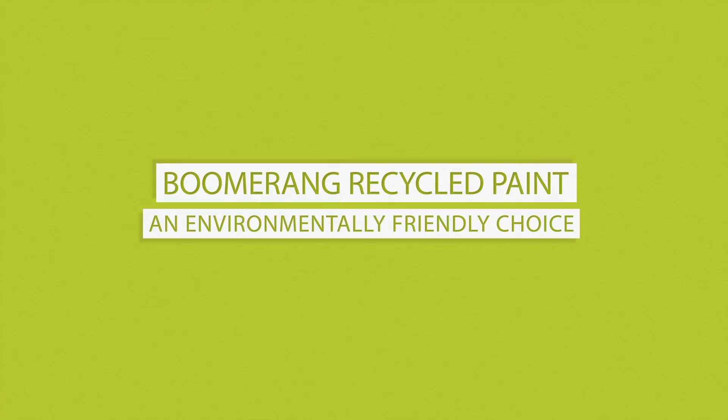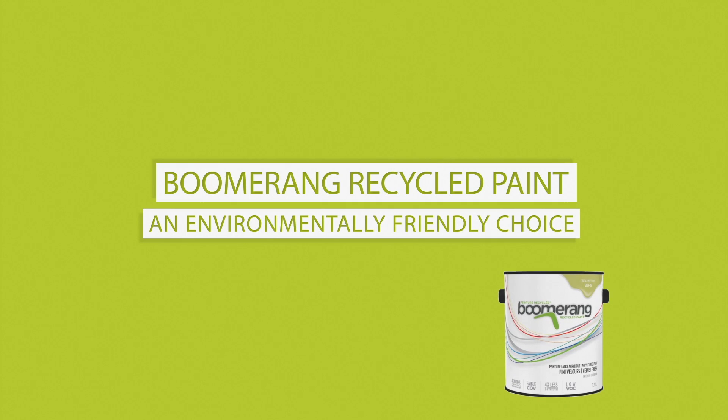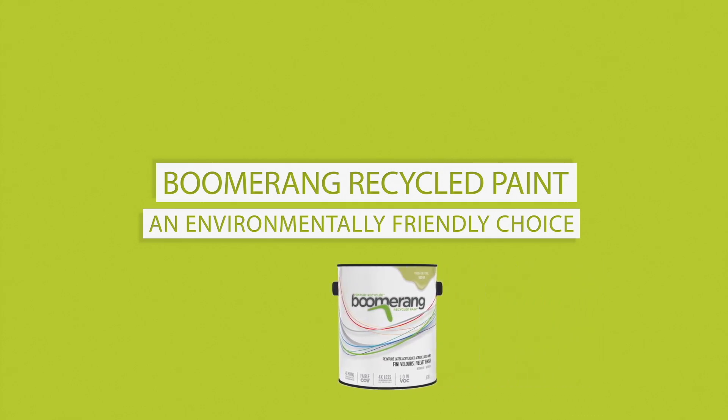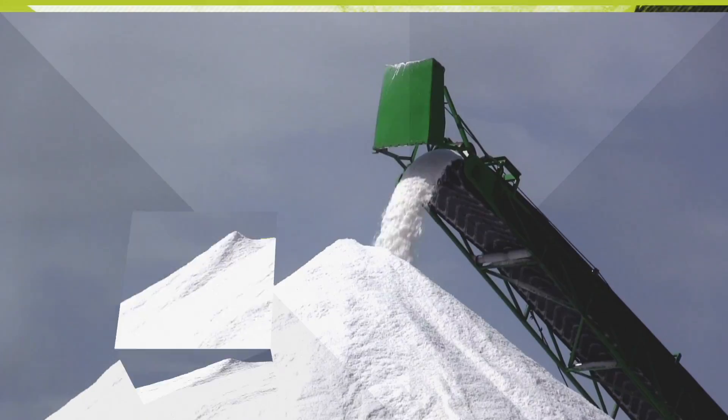Did you know that when you purchase Boomerang Recycled Paint, you're making an environmentally friendly choice? According to a study by an inter-university research center for the life cycle, Boomerang Recycled Paint leaves the smallest possible environmental footprint during each step.